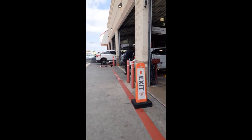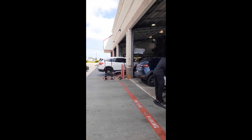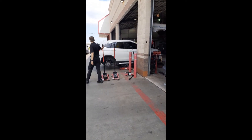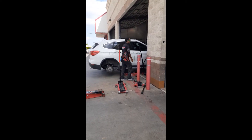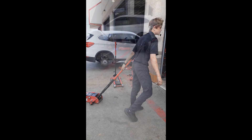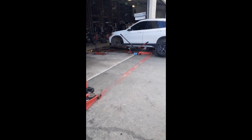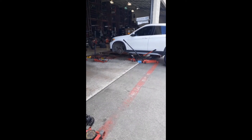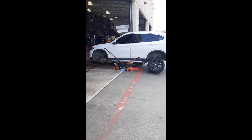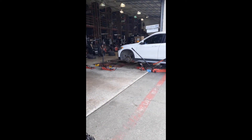Busy day. All the guys are getting it done. Tires coming off. I also asked them to rotate the tires that were on the front onto the back, so we're putting the new tires on the front.